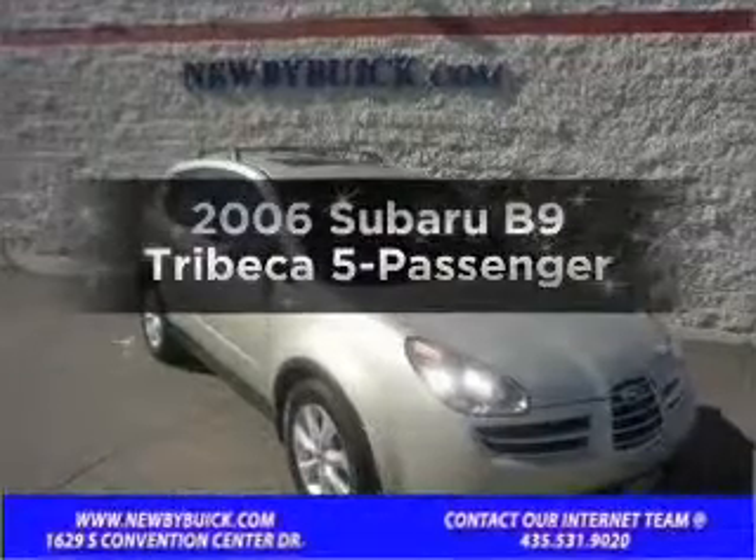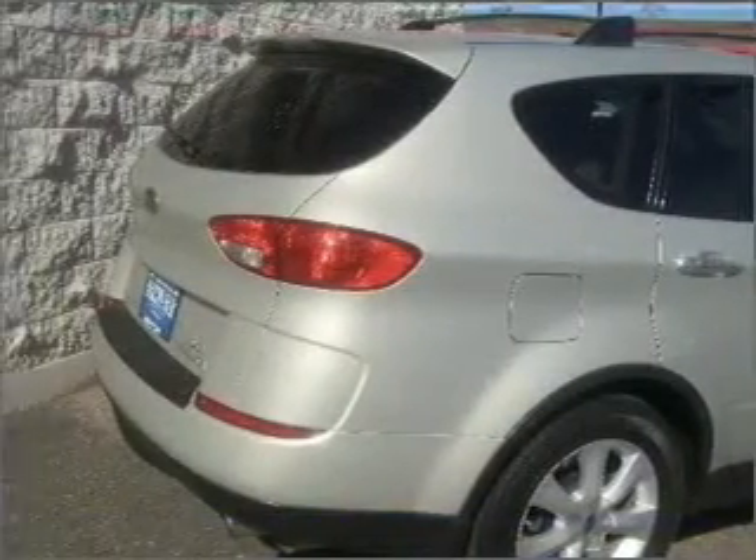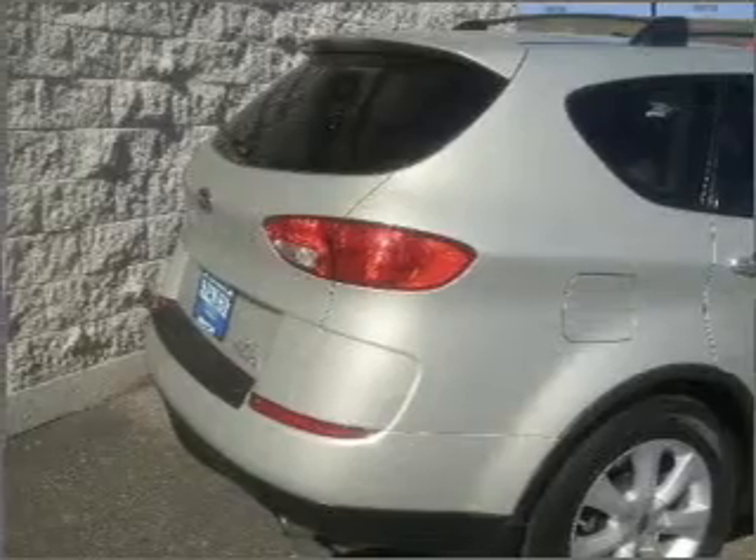Presenting the 2006 Subaru B9 Tribeca. If you're looking for a first-rate auto, this one could be yours today. With a solid six-cylinder engine that responds smoothly to its five-speed automatic transmission.